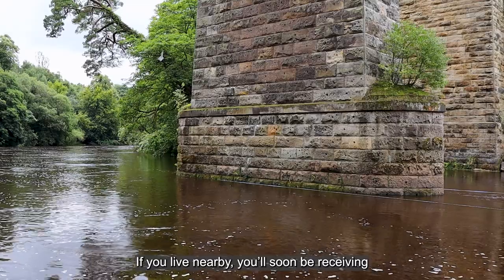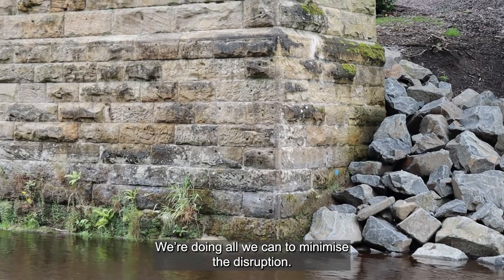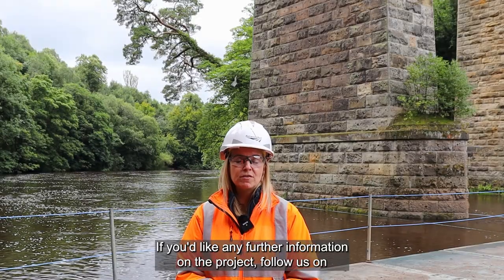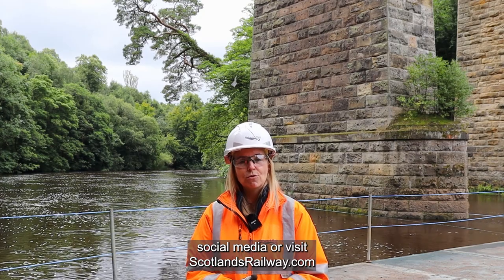If you live nearby, you'll soon be receiving another letter from us detailing the next phase of our works. We're doing all we can to minimise the disruption. We know the work is noisy and we thank you for your continued patience. If you'd like any further information on the project, follow us on social media or visit www.scotlandsrailway.com.